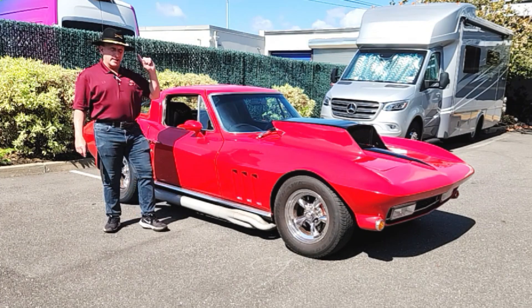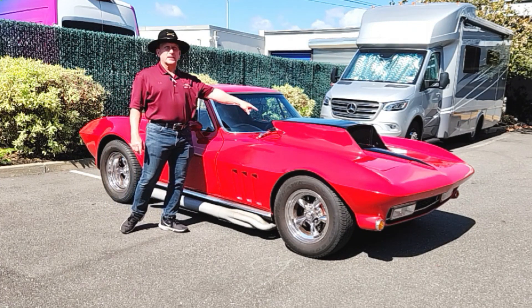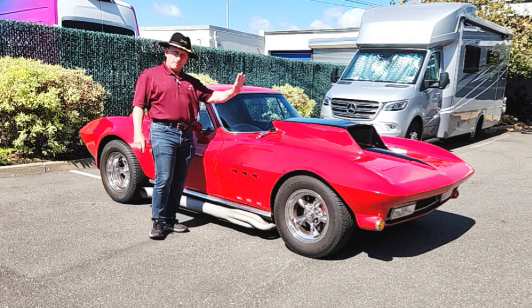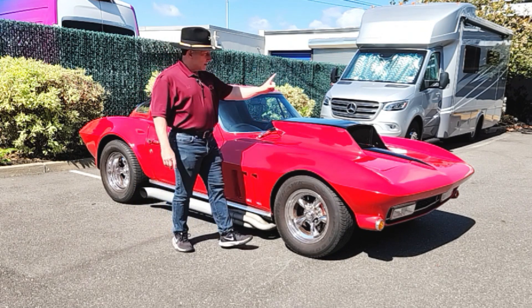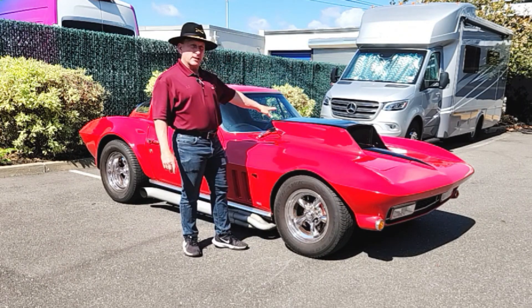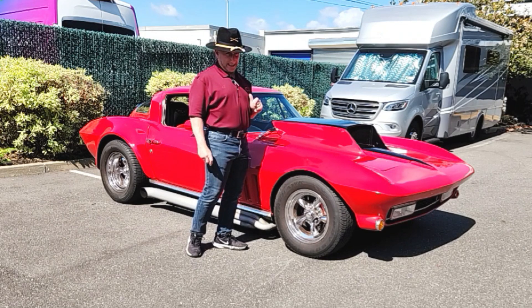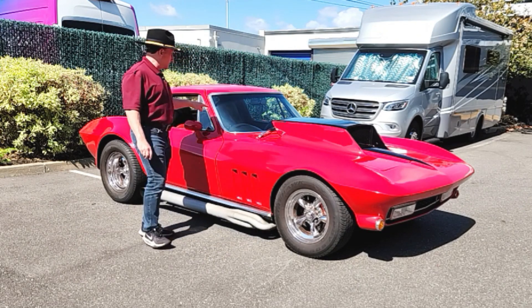Powered by a 479 cubic inch big block — bored and stroked 454 with aluminum heads. Custom radiator, all kinds of polishing. It has March pulleys and air conditioning. Backed by a Tremec 5-speed.